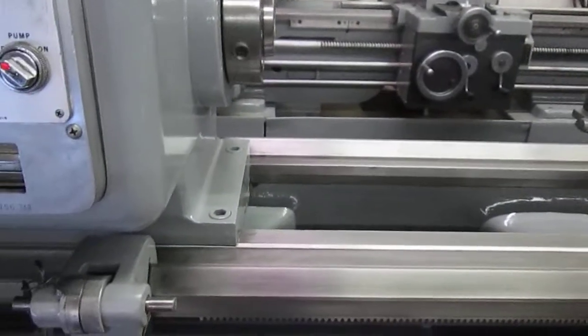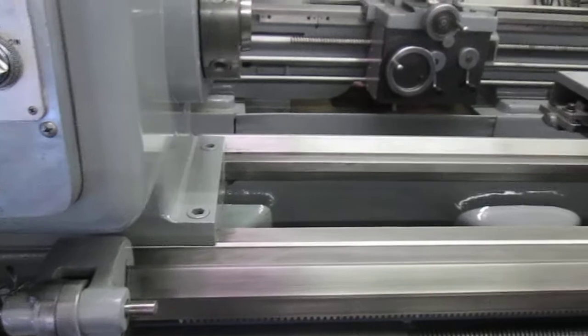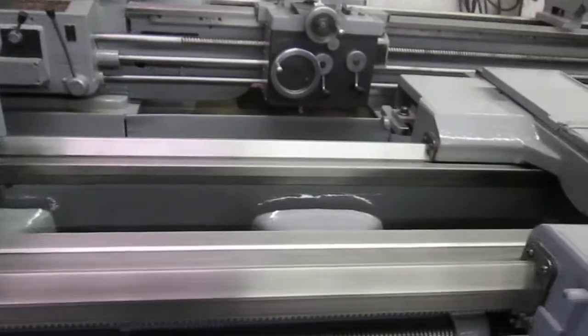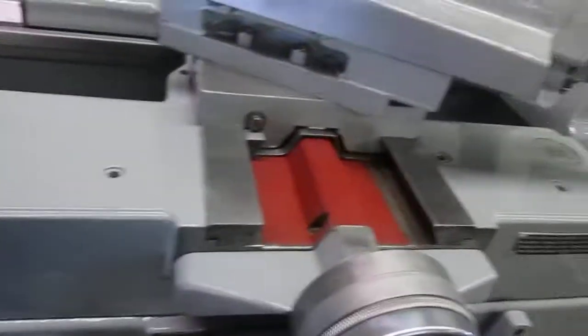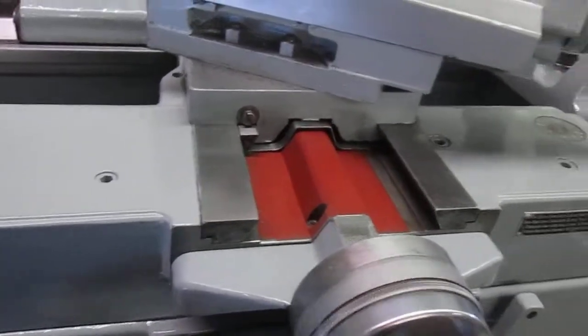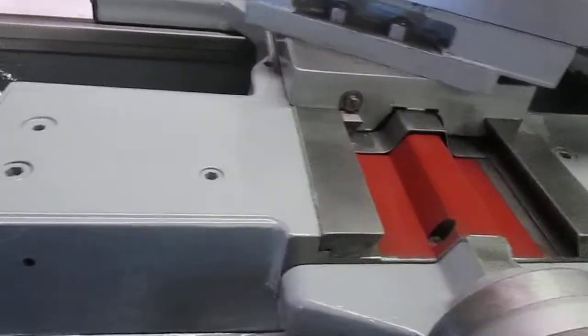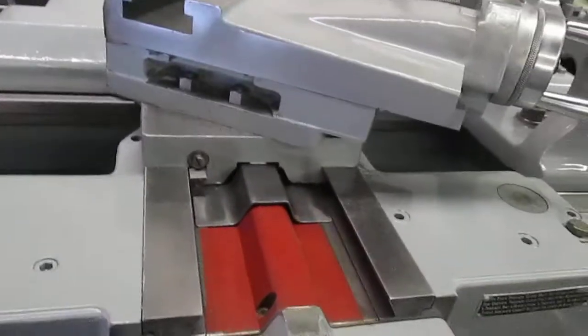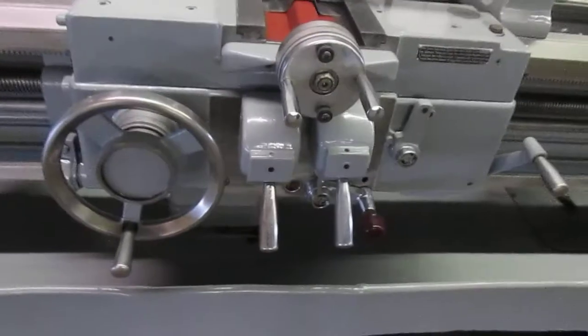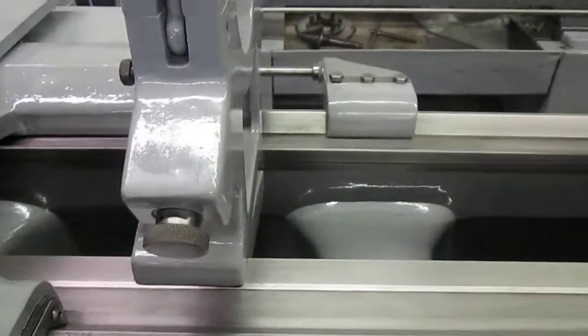It has a 20 horsepower motor. And it does have a taper attachment on there. It comes with a six inch steady rest.